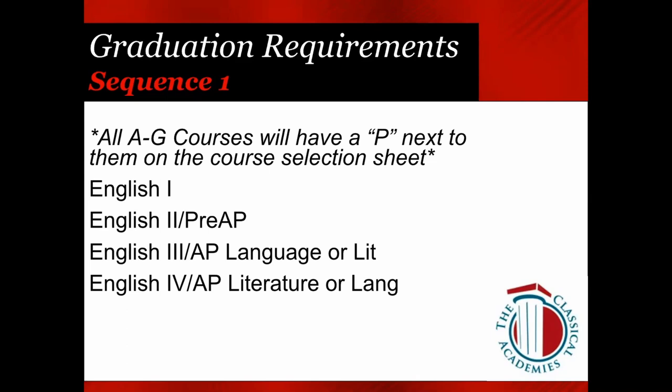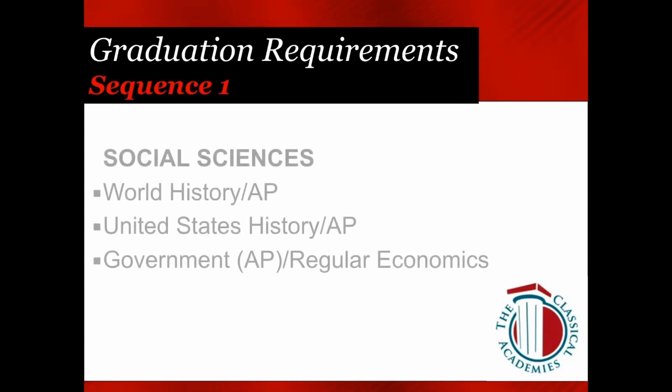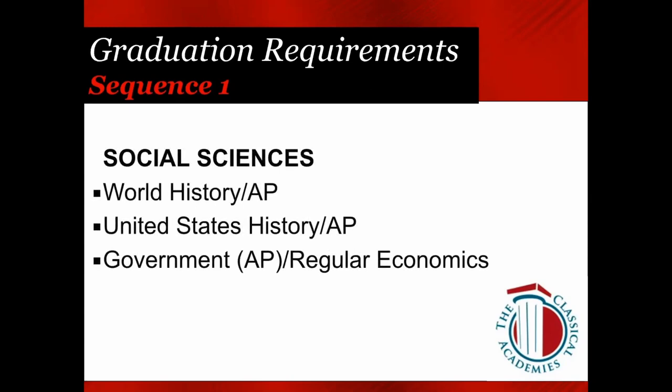For English, most of you will have hopefully taken English 1 and English 2, and will now be looking at taking either English 3 or AP Language. We want to encourage everyone to download their transcript from Pathways when doing course selection. Having your transcript lets you mark off courses you've taken and figure out what you still need. Most juniors will need to take an English course or AP Language course.